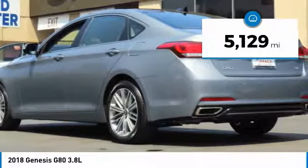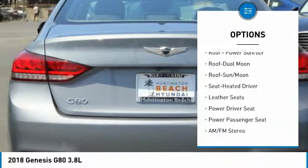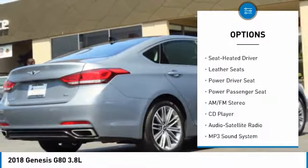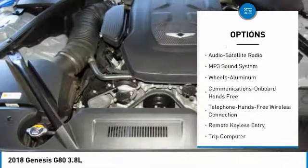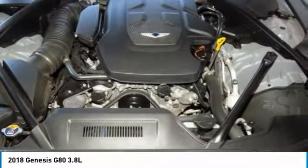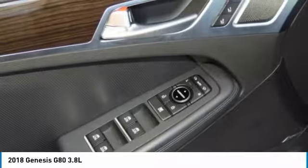This vehicle has less than 6,000 miles. Here are some of this vehicle's great options: power passenger seat, traction control, anti-lock braking system, navigation system, air conditioning, moonroof, Bluetooth wireless data link for hands-free phone, power steering, home link garage door opener, and aluminum wheels.